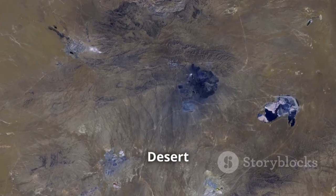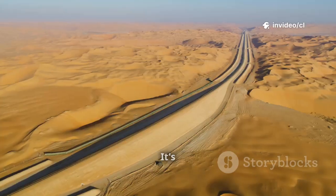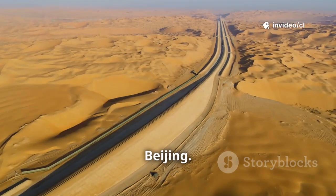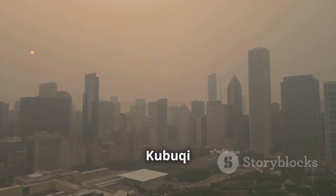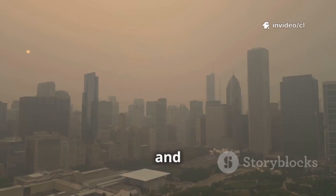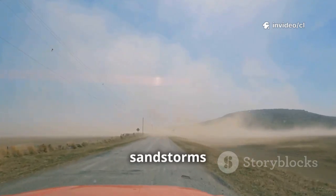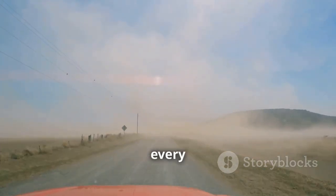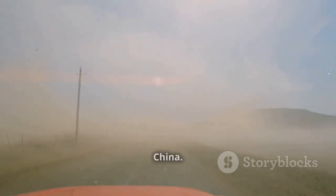What makes the Kabuki Desert particularly significant is its location — it's the desert closest to Beijing. During the dry seasons of autumn and winter, wind and sand blowing from Kabuki would hit cities like Beijing and Tianjin, increasing the frequency of haze and sandstorm events. According to research, more than 30 sandstorms occur in the Kabuki Desert every year, making it almost the largest source of sandstorms in northern China.